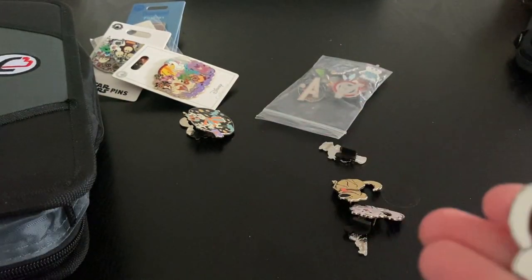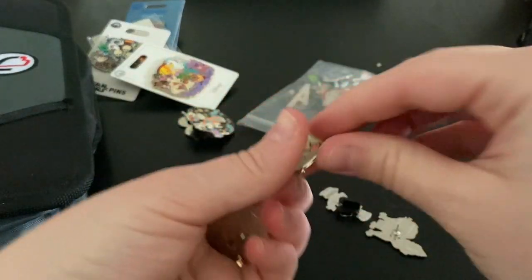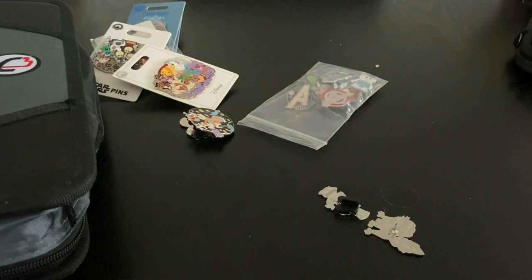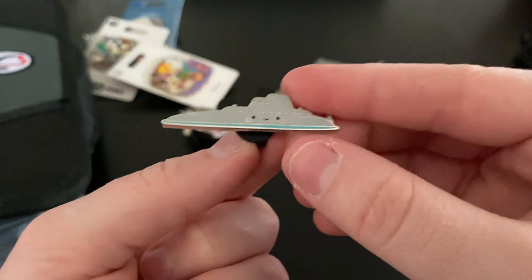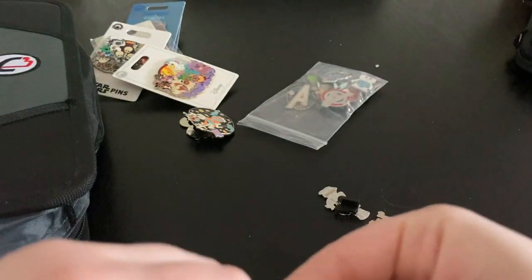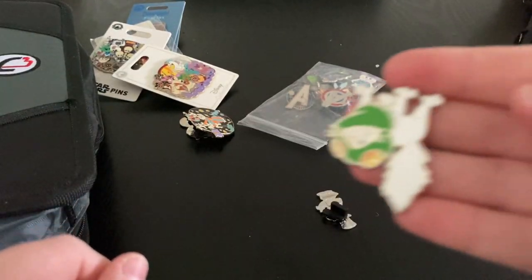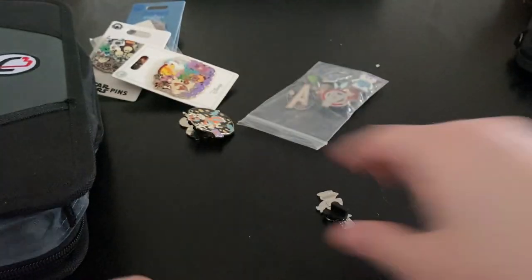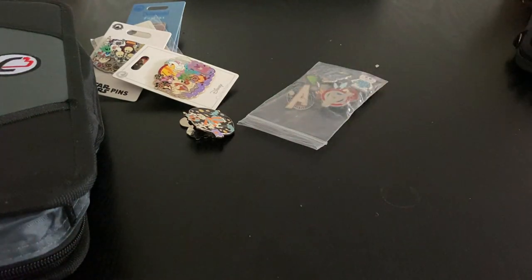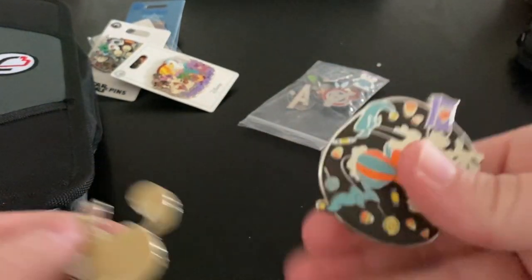This is another trader pin. Let's see what we've got — trader, trader. The little nautical one is going to go in the series for the Kingdom of Cute — this is from series two. Then we got another trader, and one that we're keeping, and then a trader and then a Goofy pin.